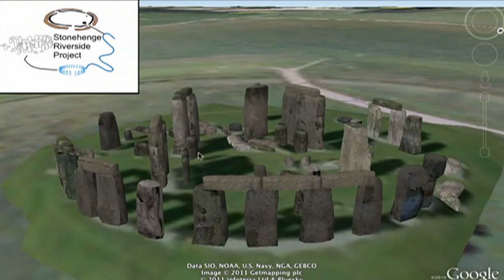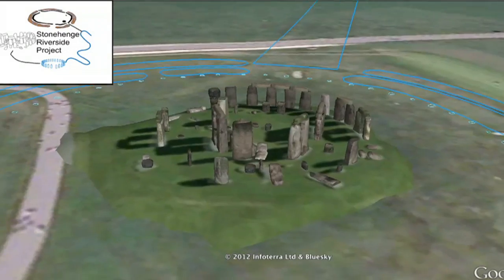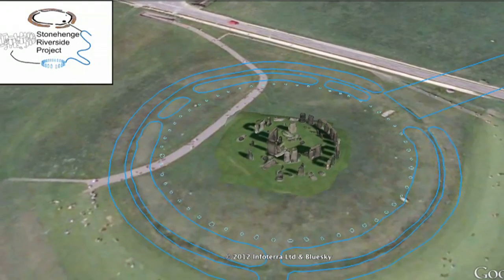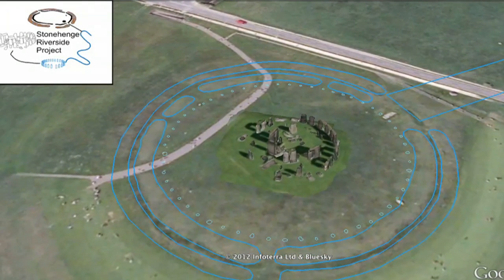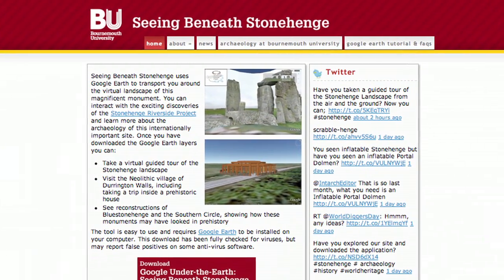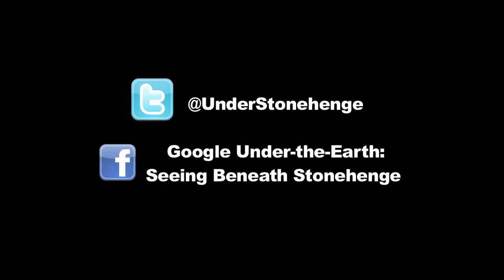There are lots of theories about why Stonehenge was built. These range from it being a giant stone calendar, to a cemetery, to a place of healing, or perhaps a really important ceremonial site for the summer solstice. There is loads of information on the web — check out the Seeing Beneath Stonehenge website and download Google Earth to really explore the site, or follow the project on Facebook and Twitter.